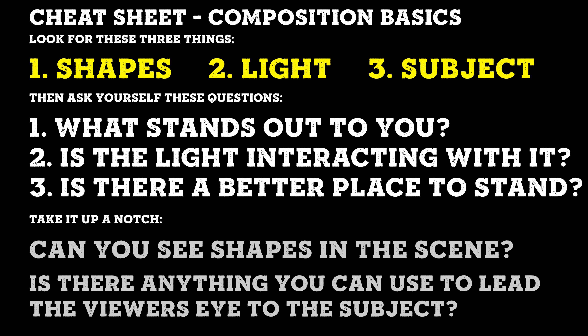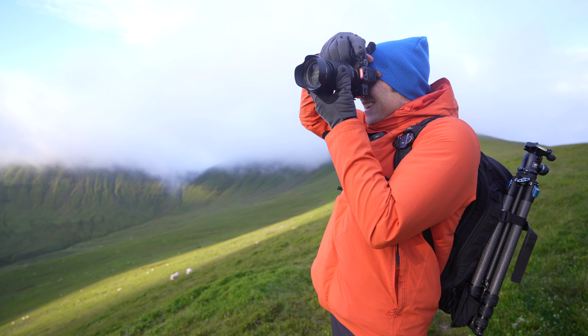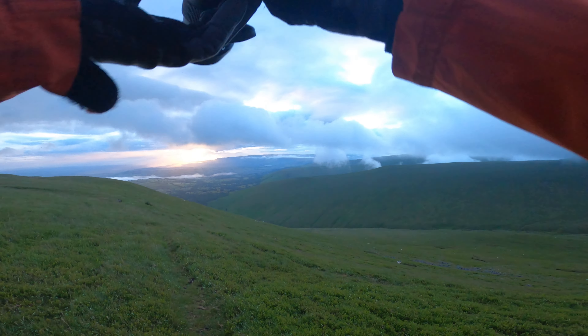You can screen grab the cheat sheet now, and it goes over all of the details I've spoken about in this video. If you want a more in-depth PDF, click on the link in the description and sign up for my weekly email — I'll send you a free PDF on composition with examples, much more detail, and it'll be something you can print out and take with you. Photography can be so frustrating, but if you stick at it and work on your compositions, you'll end up with some amazing photographs that you'll be proud to hang on your wall.